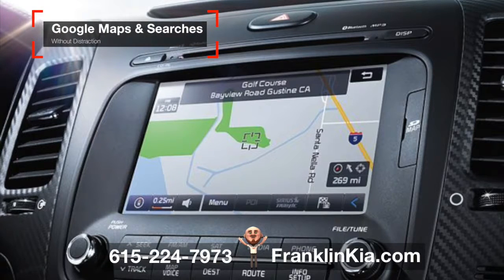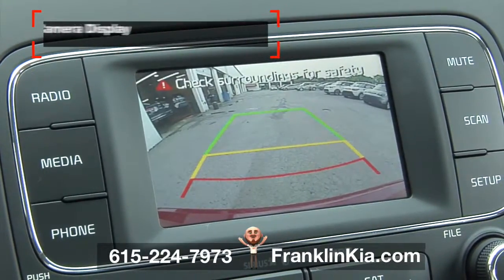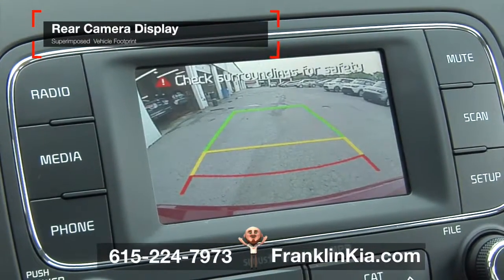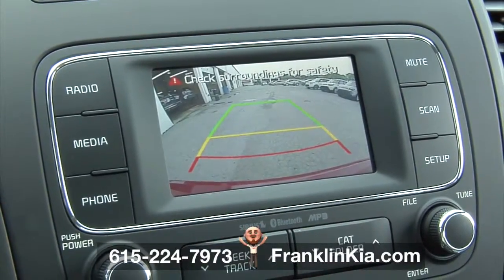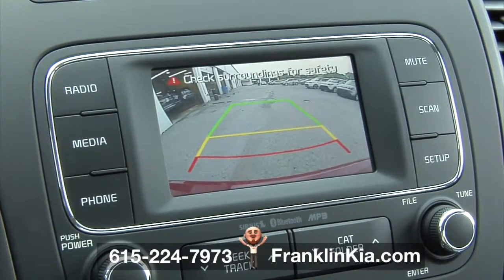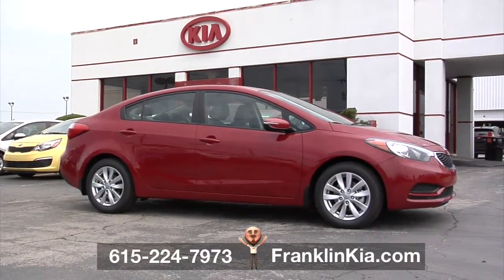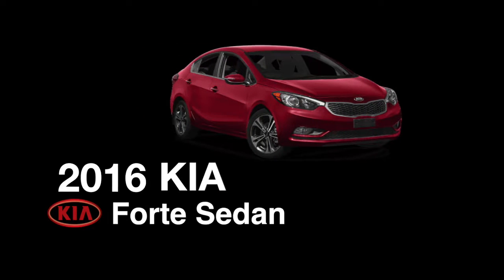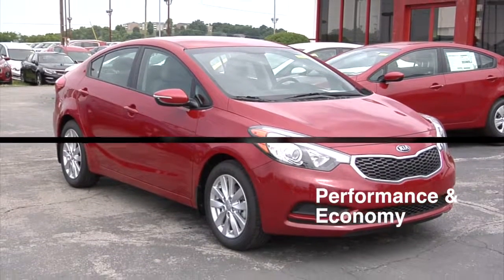You can even use Google Maps and send locations to your car via the eServices phone app. Need an extra set of eyes? When shifting into reverse, the rear camera display helps you see everything you might not see by just looking over your shoulder.